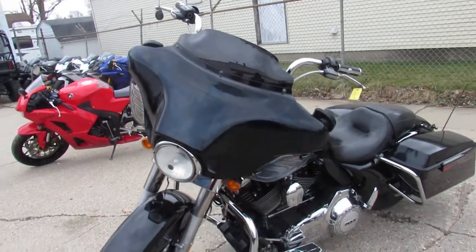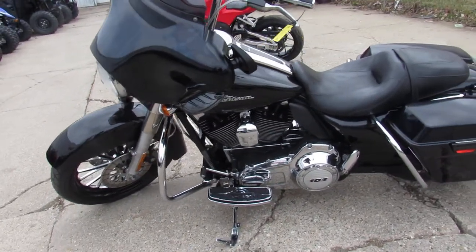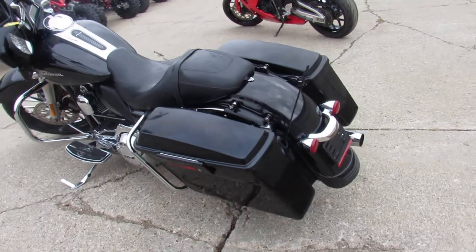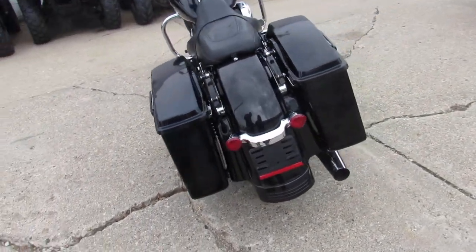This one is a 2013 Harley-Davidson Street Glide. It's a good-looking bike. It's got the 21-inch custom mag wheel up front, which is black machined — good-looking wheel. It's got vivid black paint.